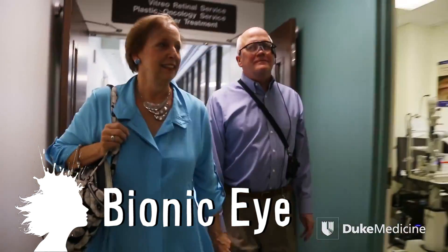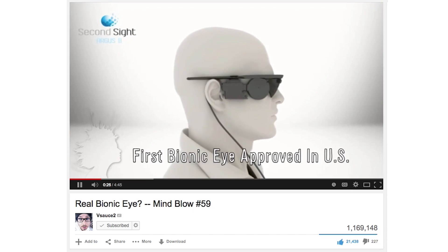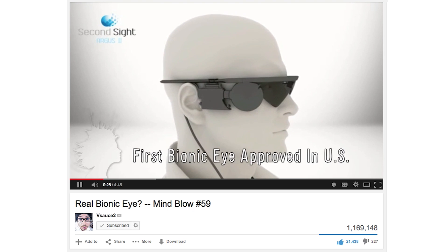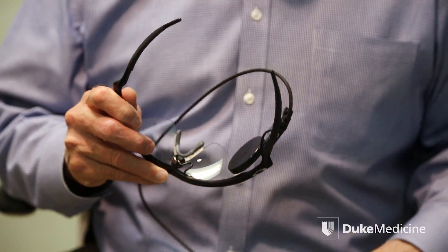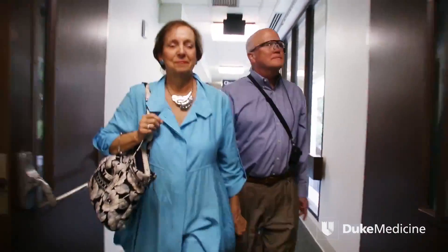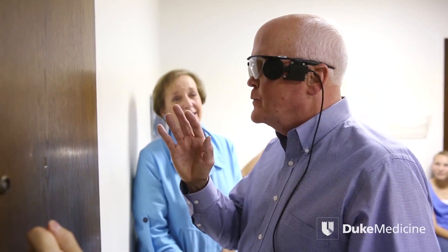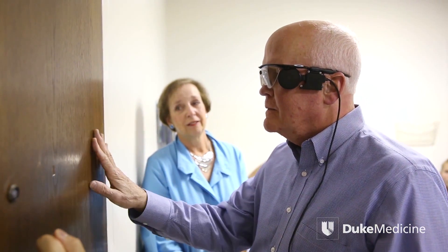A bionic eye has allowed this man to see for the first time in 33 years. The Argus II retinal prosthesis device was first featured on Mindblow 59, and Lowry Hester is the seventh person using it in the United States. A sensor implanted in his eye picks up light signals sent from a camera mounted on glasses — not restoring normal eyesight, but allowing Hester to see flashes of light that help him differentiate his surroundings, like telling the difference between a wall and a door.